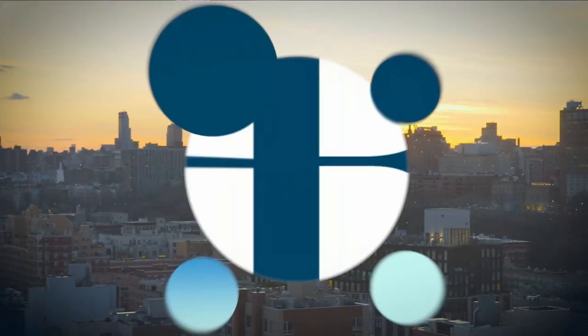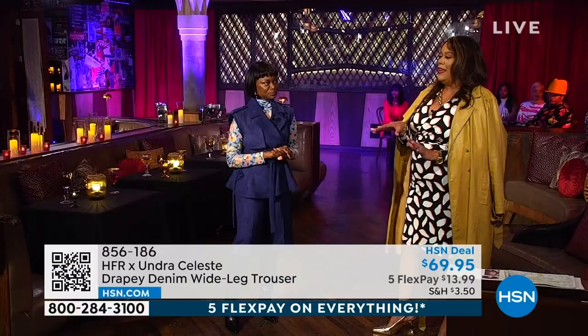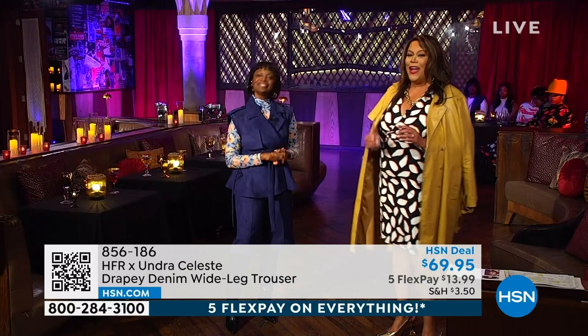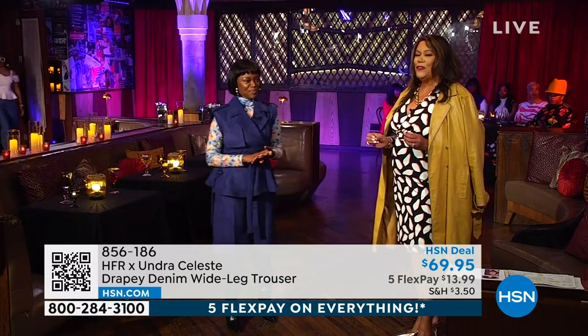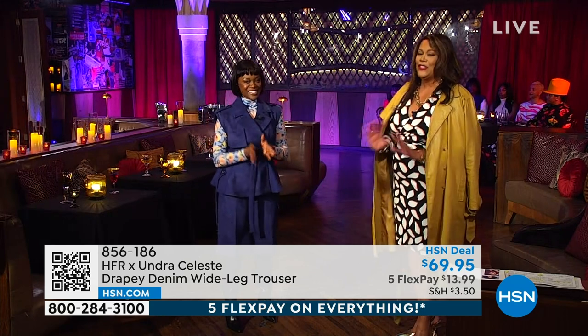Hello in the heart of Harlem. I want y'all to look — I took pictures in front of the Apollo. We're staying at the Harlem Renaissance Hotel. We're enjoying ourselves in this city. I love New York City. I just love it.